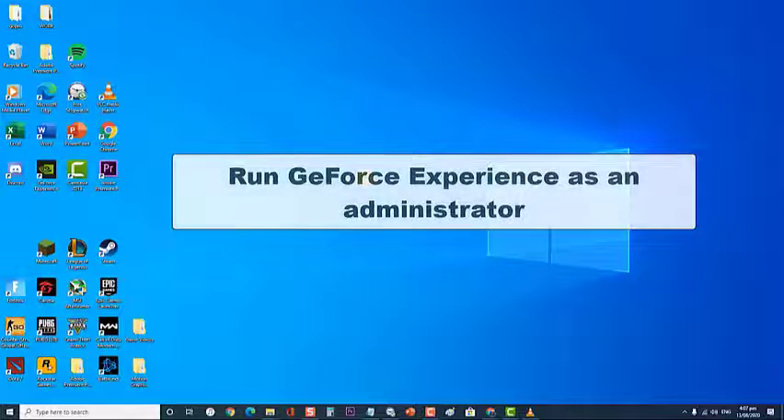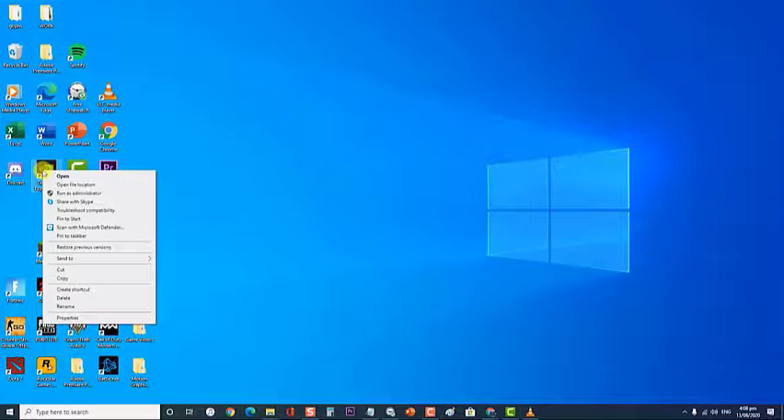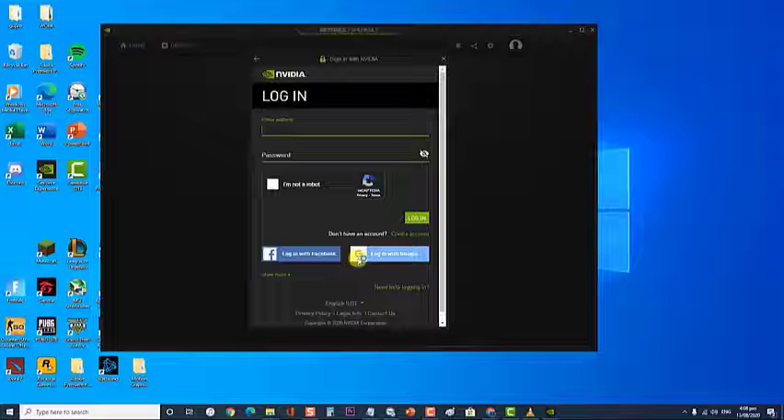First, run GeForce Experience as an administrator. There are instances when making certain changes to the GeForce Experience software needs elevated permission. If you are running this without administrative privileges, this problem can occur. To fix this, right-click on the GeForce Experience desktop icon then click on Run as Administrator. A prompt message appears asking if you allow this app to make changes to your device — click Yes. Try installing the updated graphics driver again and check if the issue still occurs.